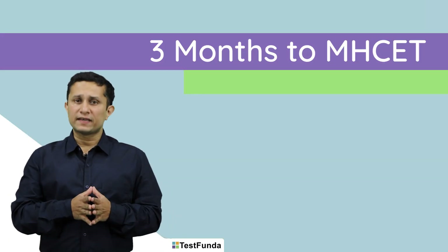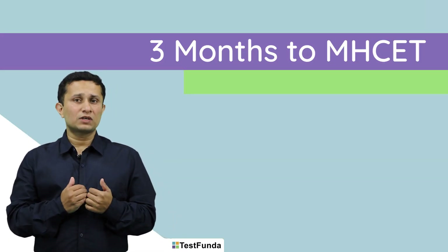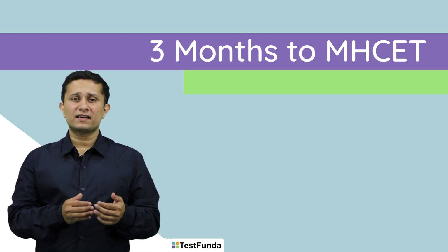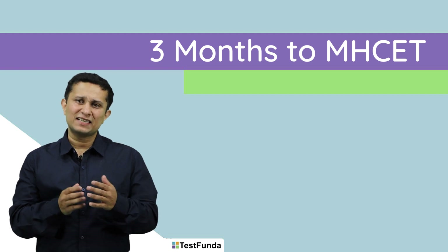Hi, my name is Gaurav Dave and today we will have a look at the strategy required to prepare for and crack MHCET 2020 in these next three months.